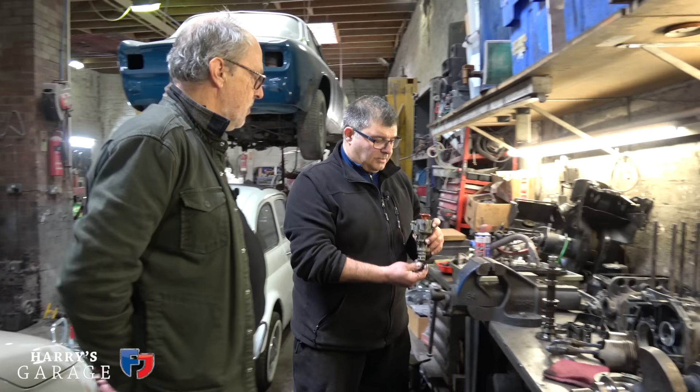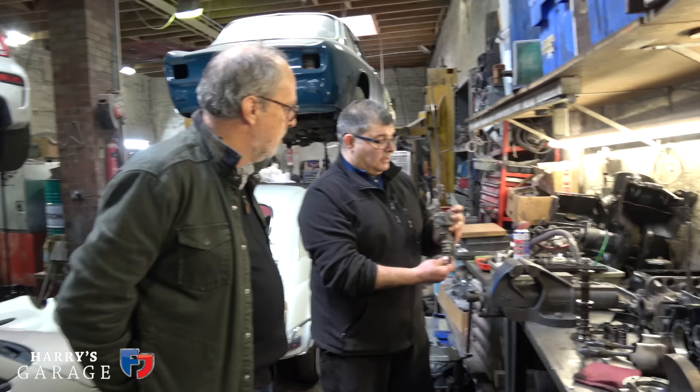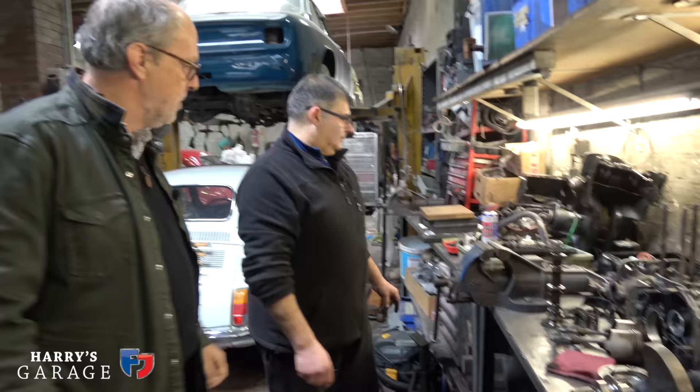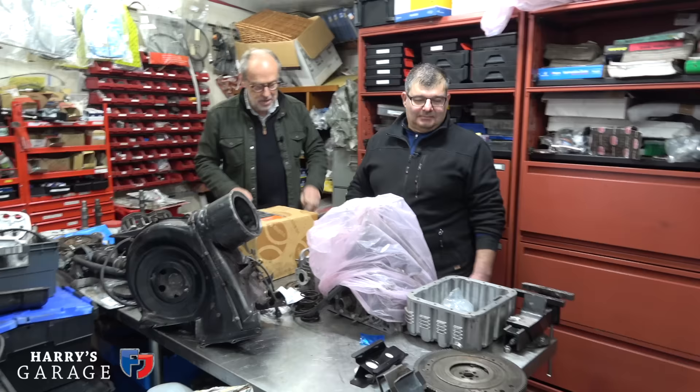The distributor is a standard 500 unit, the same as on the 500R — it'll just get an overhaul. You could potentially upgrade to electronic ignition but we'll discuss that. Now we head to the parts room — the toy shop — where the final engine build bits are kept and the interesting goodies are stored.